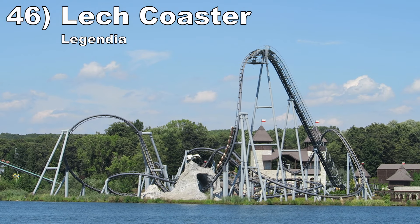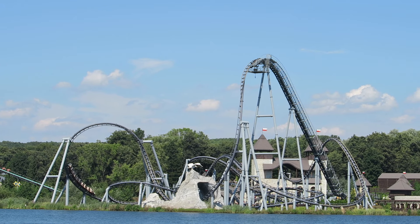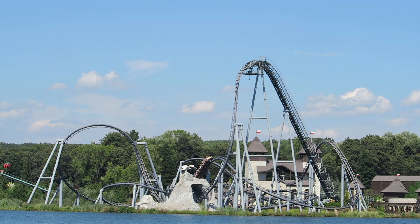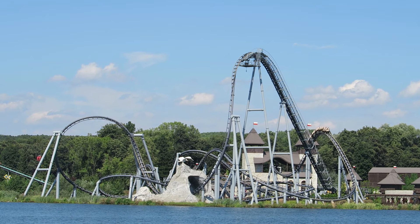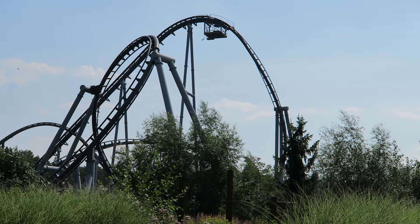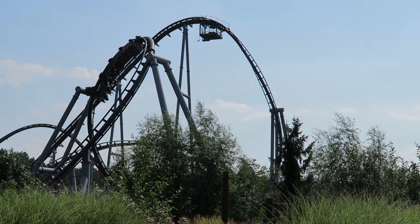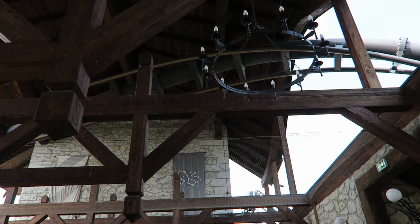Number 46: Lech Coaster at Legendia. This Vekoma creation is one of the world's best coasters for positive Gs. There are so many spots of high and sustained positive Gs that I kept graying out. But that's not all — the ride has some good spots of ejector airtime, most notably that devilishly twisted first drop, even with the restrictive vest restraints. Then the inversions later in the ride are great, including that visually stunning barrel roll through the station.